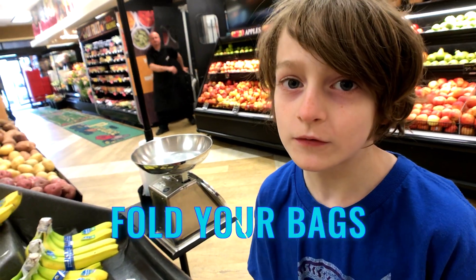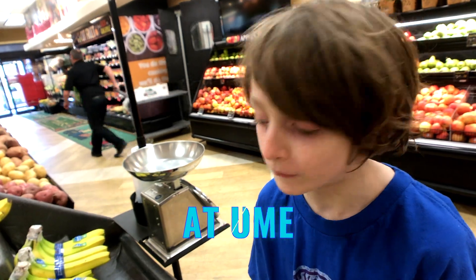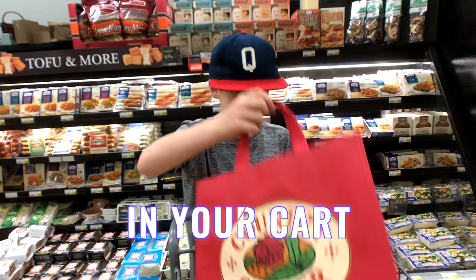It's a good idea to put your bags in storage at home, and in your car, and in your bags, so they're always within reach.